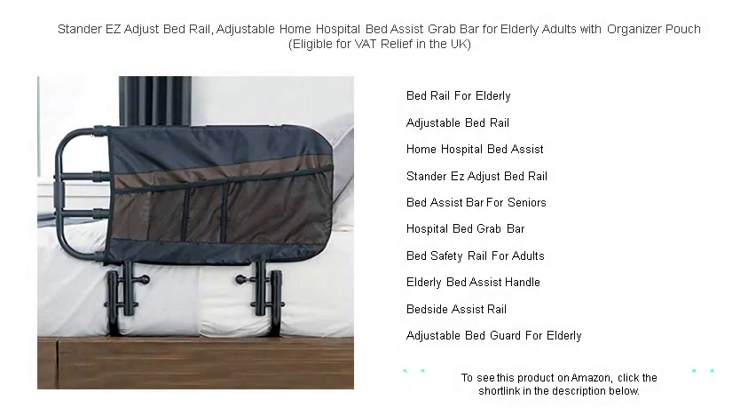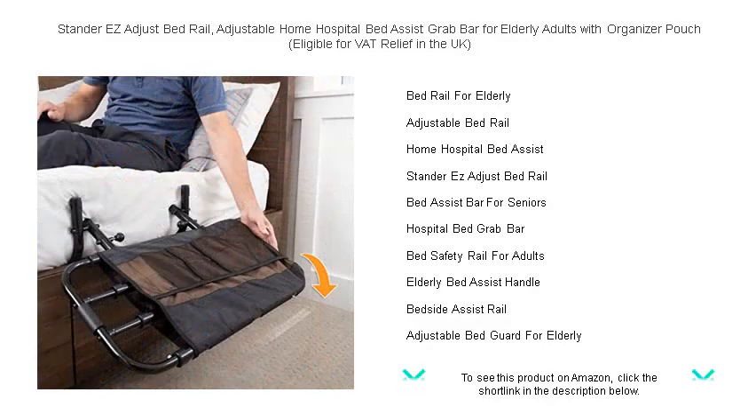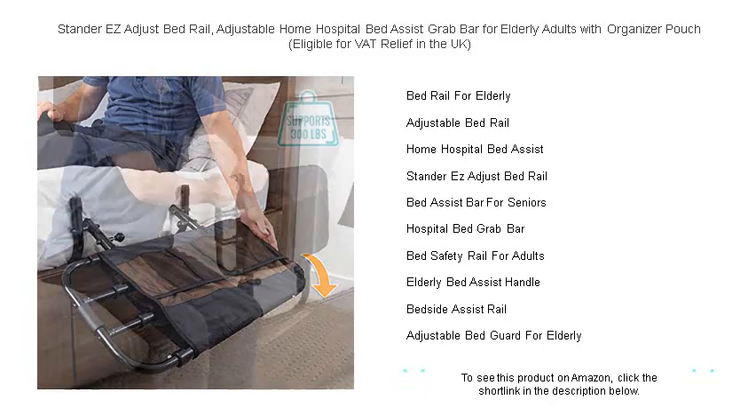Enhance safety and convenience with the Standard Easy Adjust Bed Rail, the perfect bed assist grab bar for elderly adults or anyone needing extra support. This versatile and sturdy bed rail adjusts easily, fitting home and hospital beds to provide a secure handle that aids in getting in and out of bed with ease.